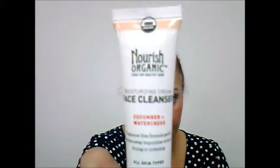The next thing is the Nourish Organic Moisturizing Cream Face Cleanser in Cucumber and Watercress, good for all skin types. It's one full fluid ounce — it seems like more than that. It's 100% natural and USDA certified organic. I actually received their argan oil moisturizer in a previous Ipsy bag and really enjoyed it. I like the brand — they sell it at Target and I've picked up a few things from Nourish Organic since being exposed to them through Ipsy, so I'll definitely give this a try.